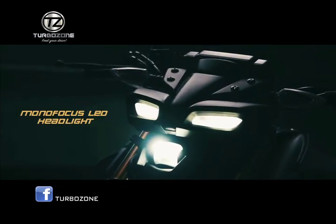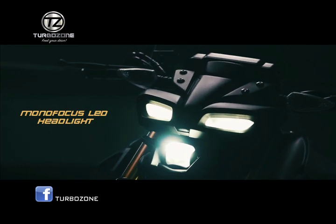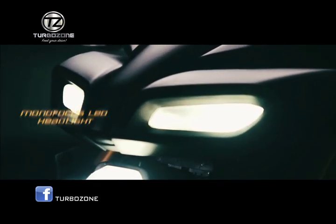Monofocus LED headlight. Powerful and aggressive lights create a clear and bright view of the road.